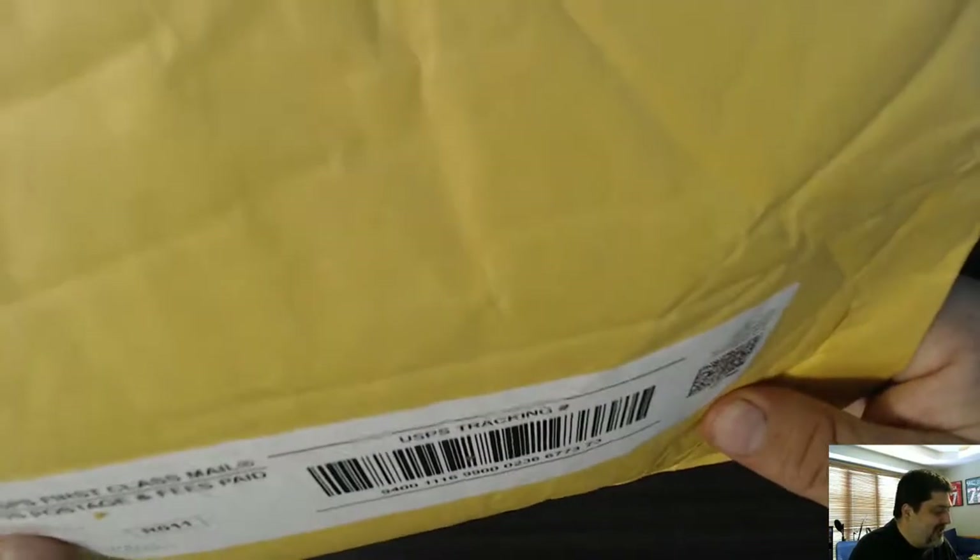We have a package today from Firehand Cards. It's a big one. I don't know what's in here. We're going to find out.